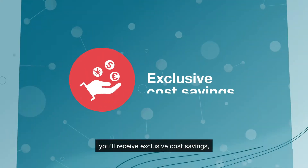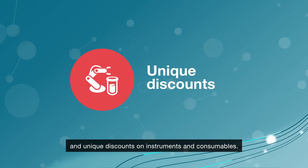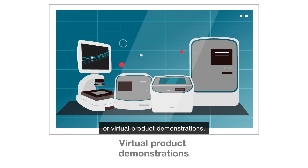When you join, you'll receive exclusive cost savings, including flexible financing options and unique discounts on instruments and consumables. Plus, get access to personalized lab design support or virtual product demonstrations.